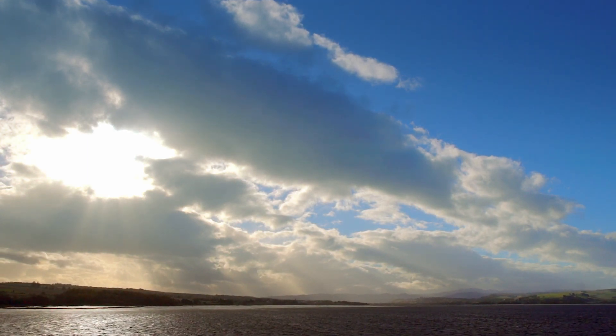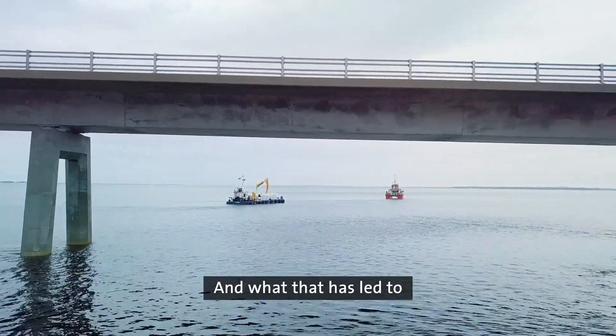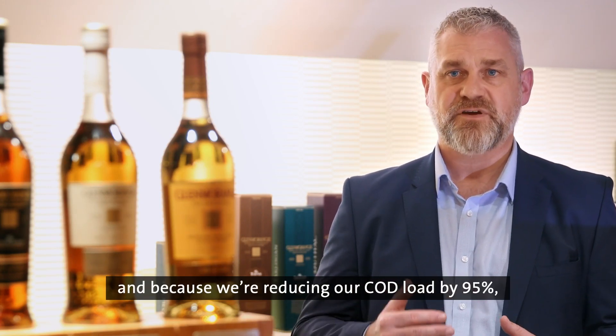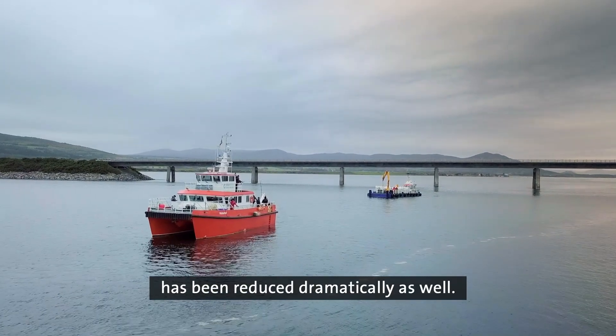The AD plant is cleaning up 95% of our COD load, and what that has led to is us being a major contributor to LVMH. Because we're reducing our COD load by 95%, the total COD load for LVMH has been reduced dramatically as well.